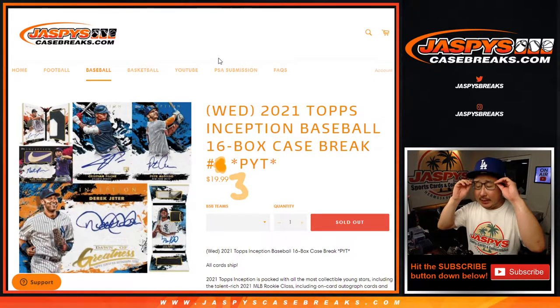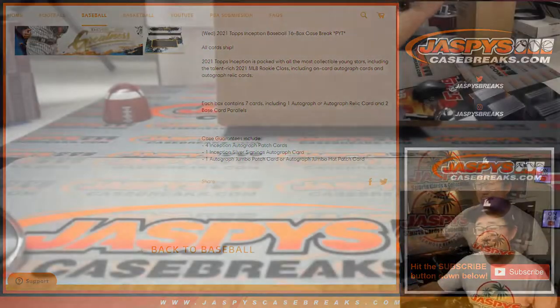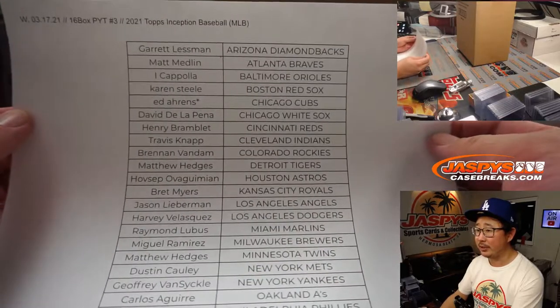Hi everyone. Joe for Jaspi's CaseBreaks.com coming at you with another full case of 2021 Topps Inception Baseball. This is Pick Your Team number three. Number four is already sold out. Five, six, and seven are all pretty close to selling out too. So keep chipping away at those teams. All cards shipped. No fillers or anything like that either. People just bought their spots straight up, which I appreciate.